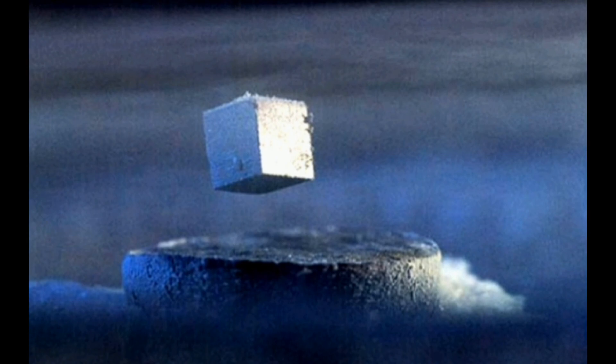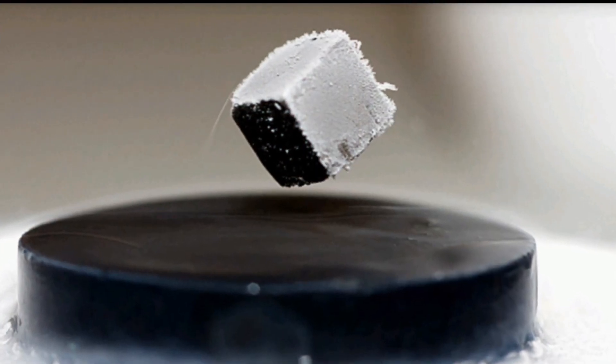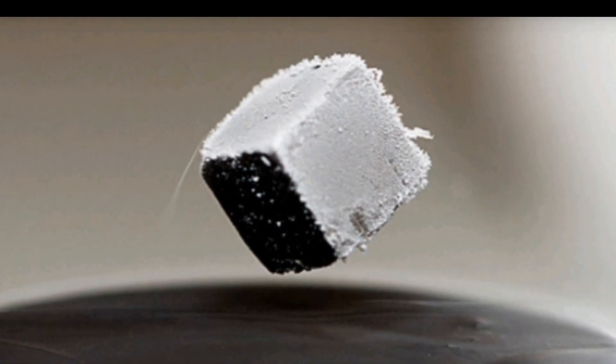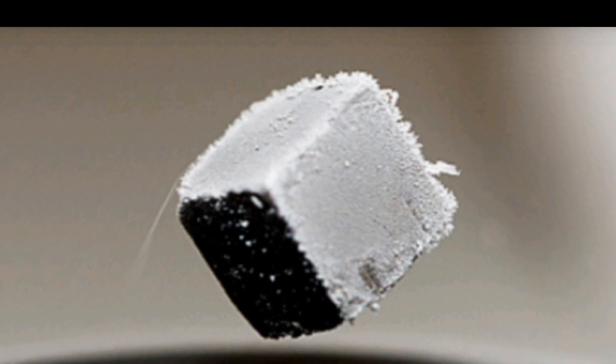Another intriguing concept is the use of exotic materials like superconductors. When placed in a superconducting state, they create a magnetic field that can overcome the force of gravity, resulting in levitation.